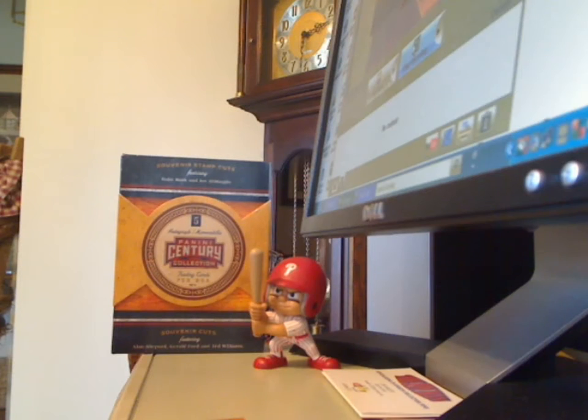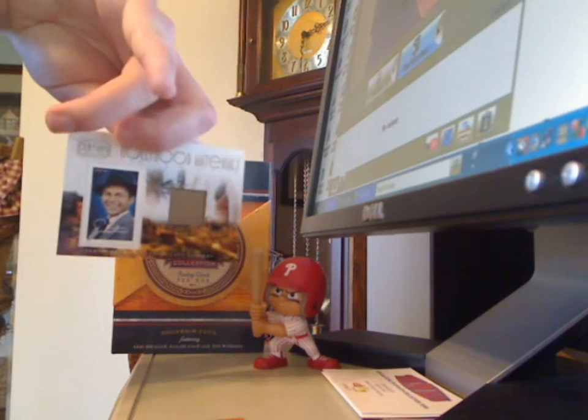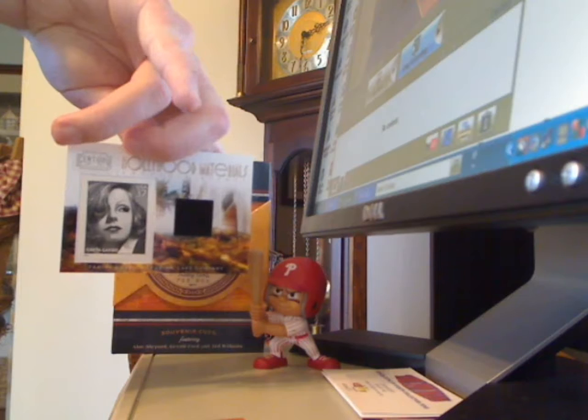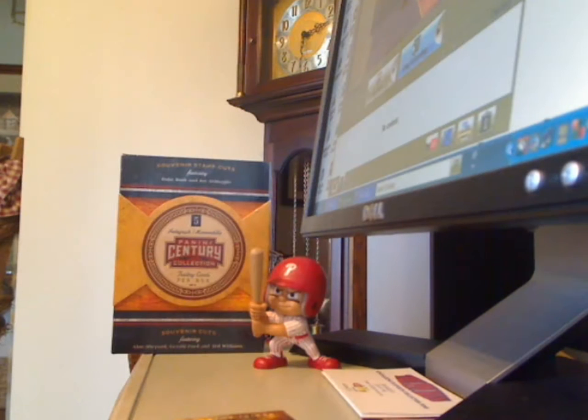Frank Sinatra Hollywood Relic numbered 250, and a Greta Garbo Relic numbered 250. And my encased card was an autograph of Duke Snider numbered 7 of 10.